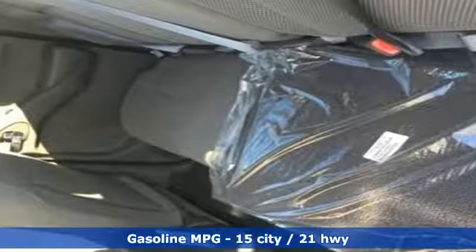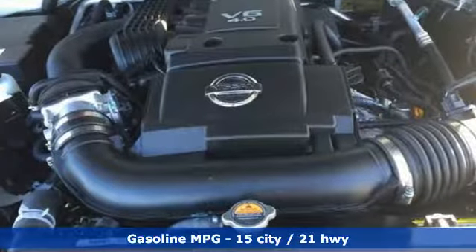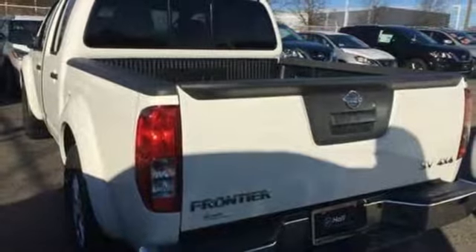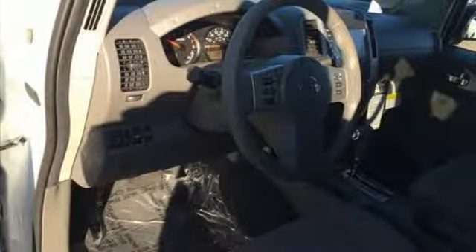Streaming audio, wireless phone connectivity, manual tilting steering column, power windows, air conditioning, V6 engine, aluminum wheels, electronic shift on the fly, and external memory control.